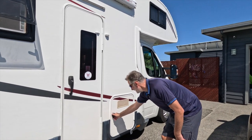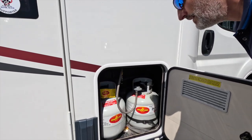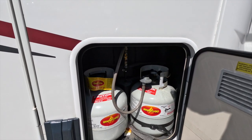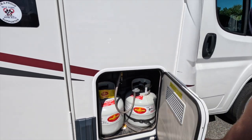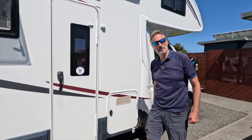This is where the gas bottles are stored - two gas bottles - and you can get them replaced pretty much anywhere all over New Zealand. Very simple, very reasonably priced.